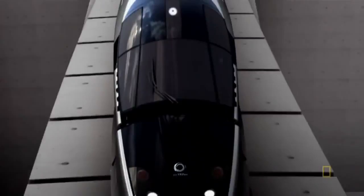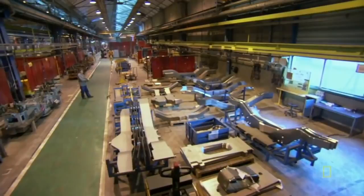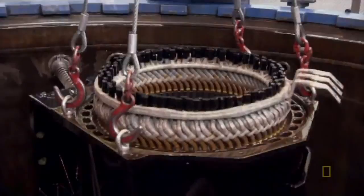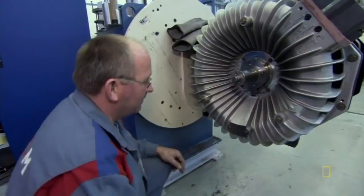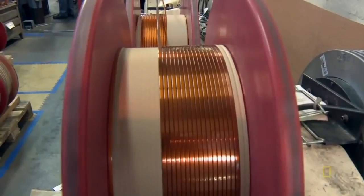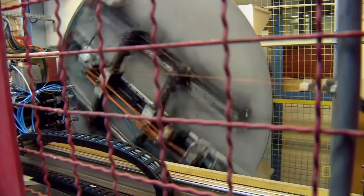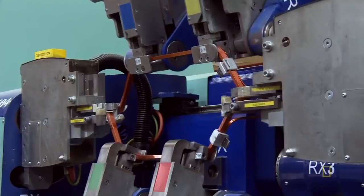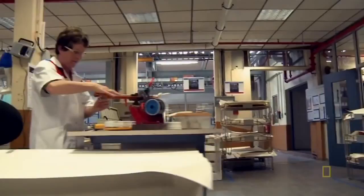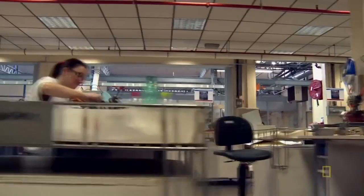With all the winning designs in place, the new AGV train is ready for construction. The Alstom factory at Ornans in northern France is a plant with a purpose — the entire factory lives for one thing: making the muscle behind high-speed trains. They have an order for over 200 electromagnetic motors for the new AGV train, and the first thing they'll need is a lot of copper. Before these conductive coils can charm their magnetic counterparts, someone has to get them ready.